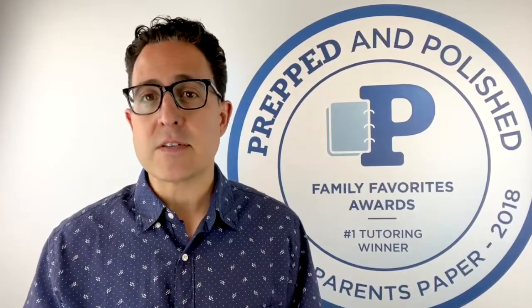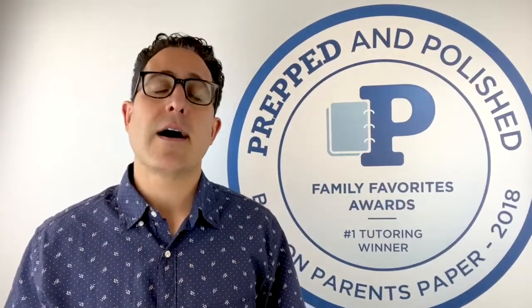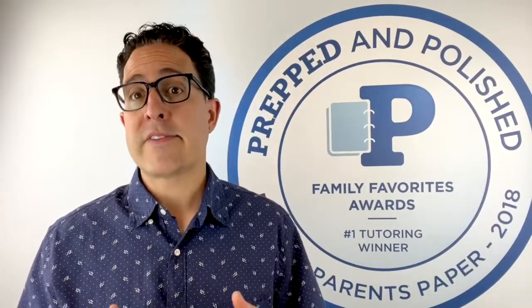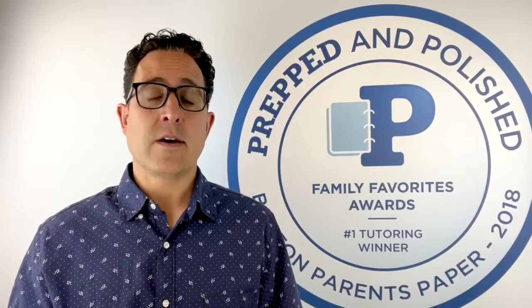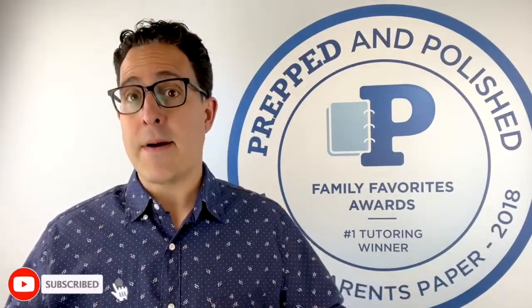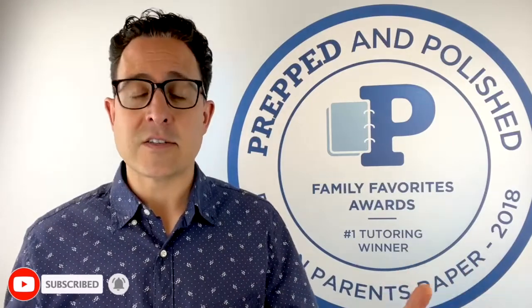Alexis Avila here at our office in Wellesley, Massachusetts. For questions or tutoring in person or online, visit preppedandpolished.com or call us at 781-753-9951. And remember, if you find value watching this video, smash that like button, click the subscribe button, click the bell to get notifications for new videos.